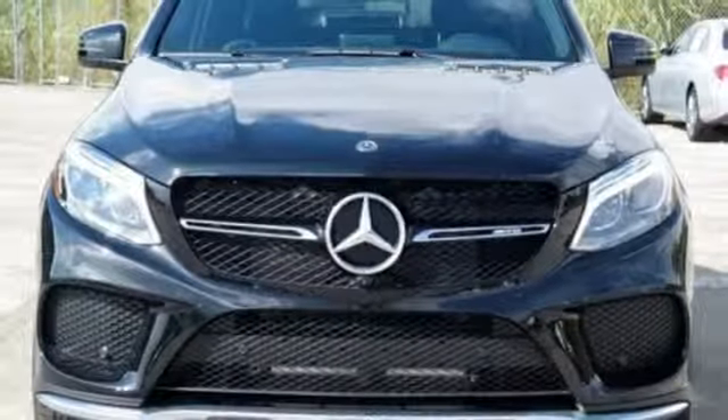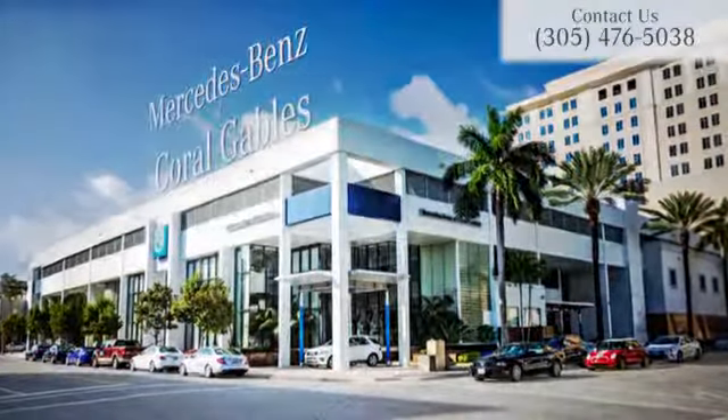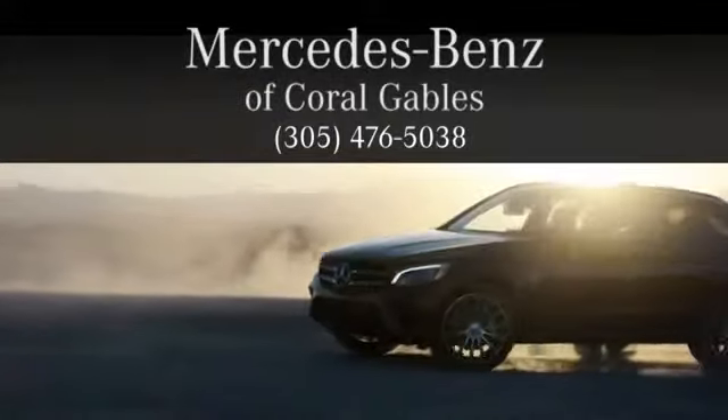Test drive this GLE today. You deserve it. At Mercedes-Benz of Coral Gables, we look forward to your visit and deliver excellence at every mile.